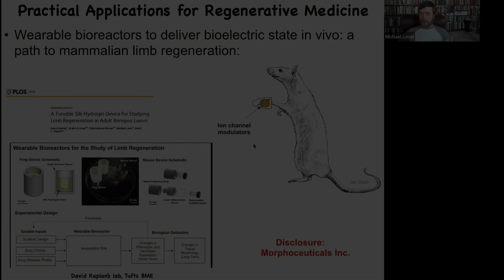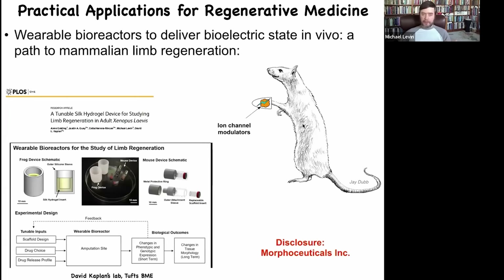We are trying to push this forward to biomedical use. We're trying this in mammals, so eventually you will have these wearable bioreactors — not just for the limbs, but potentially for all the organs — that would provide the correct bioelectrical payload in terms of ion channel drugs. That would then trigger the growth, not trying to control every aspect of it, but to provide a trigger stimulus.